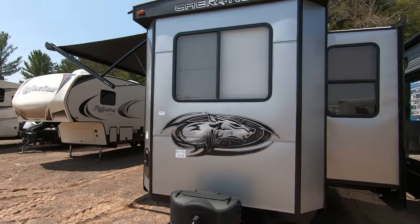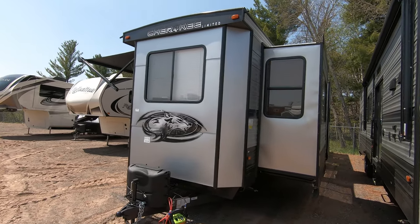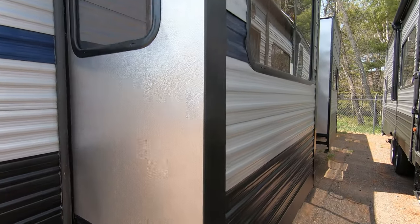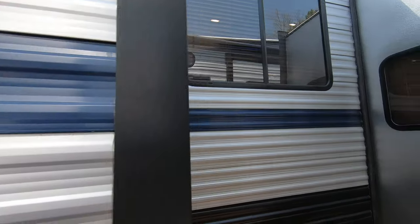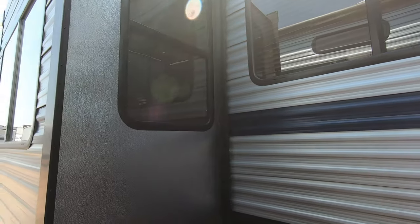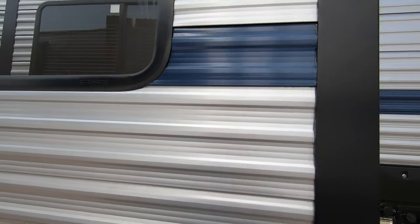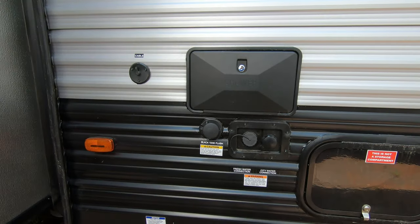One thing you'll notice when we go around the outside is going to be a lot of very big windows. This unit has a lot of slides, and as we walk by them, you'll notice big windows on the side with each slide having windows within it as well — a unique feature.